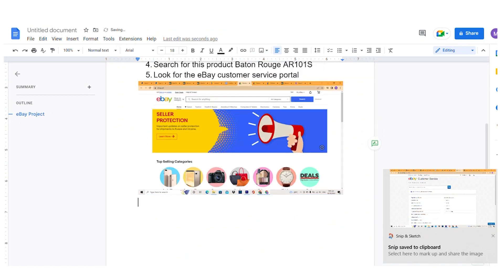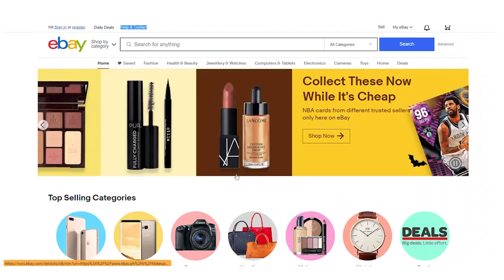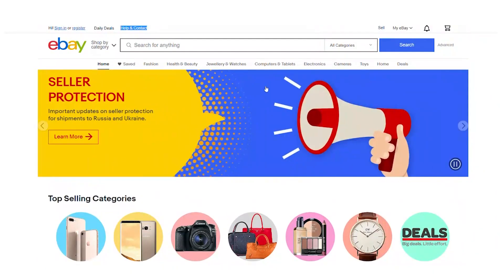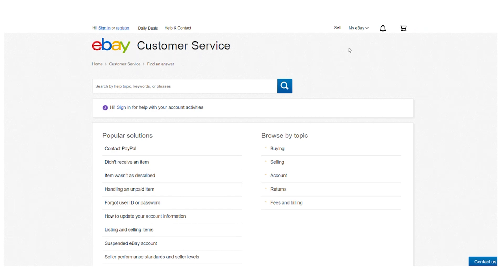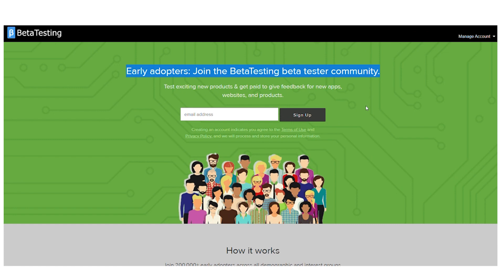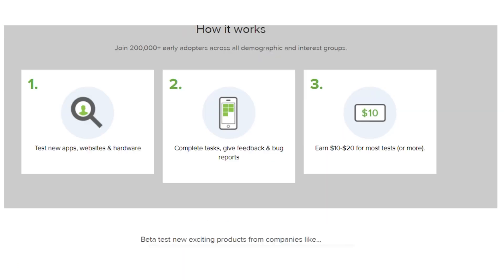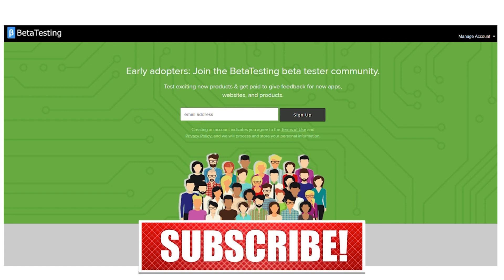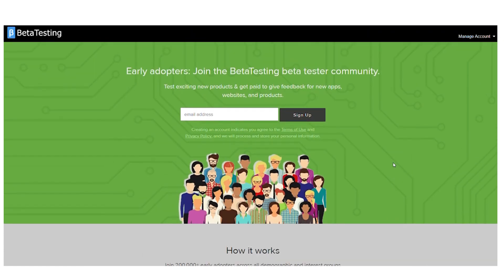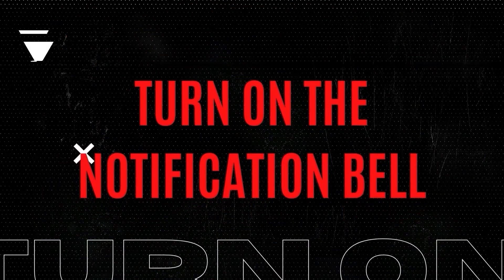Testing websites and exploring their various pages could earn you significantly more money than simply testing a simple app. The projects you receive may differ according to your country of residence and the technology you use. On betatesting.com, you can test numerous applications and websites and give your feedback while earning money online. Check out my other videos if you enjoy this kind of material — hit the like button, subscribe to the channel, and click the notification bell. Feel free to ask questions in the comments below. I hope you found this video useful — thank you for watching and I hope to see you in my next video.